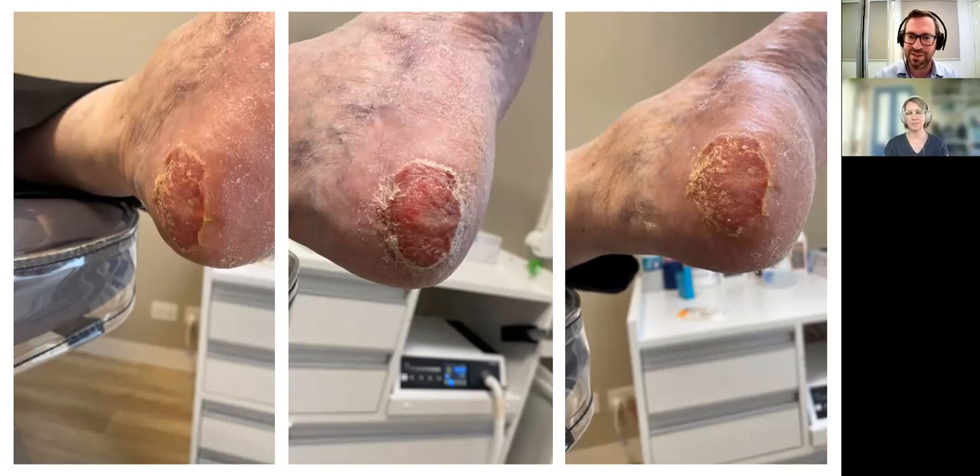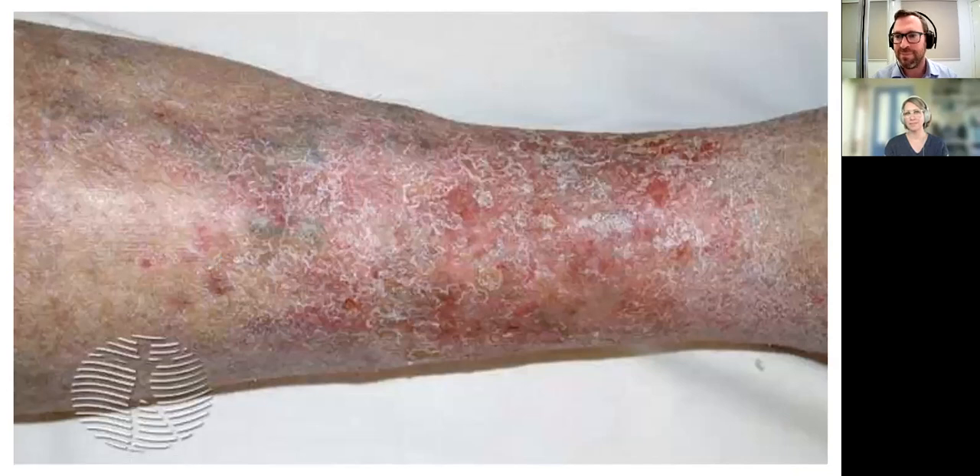Moving on to our next topic — stasis dermatitis. That's an unhappy leg. I had a patient come in one day saying her legs had suddenly started feeling really hard. There's that typical woody feeling where the tissue is firming up. Stasis dermatitis, also known as venous eczema or gravitational eczema, is the end consequence — and often the middle consequence — of venous disease.